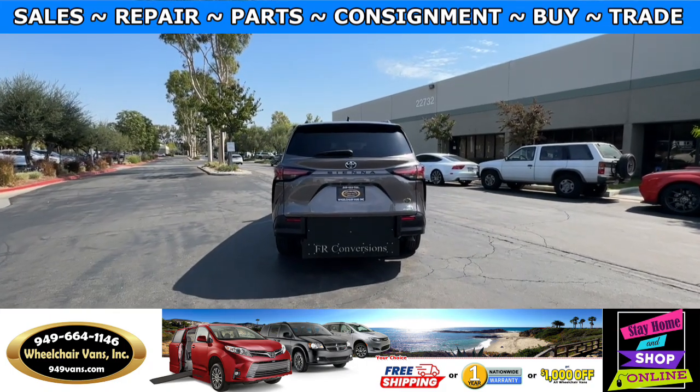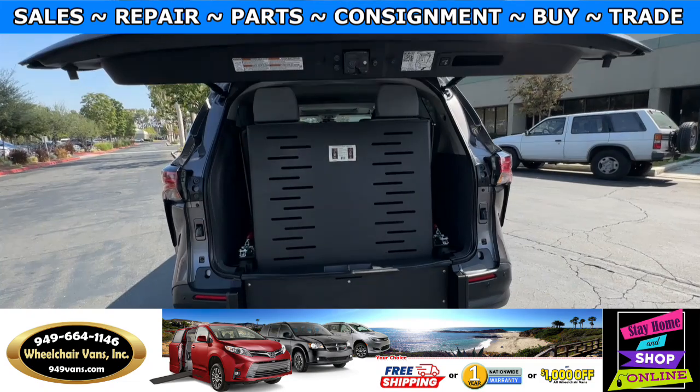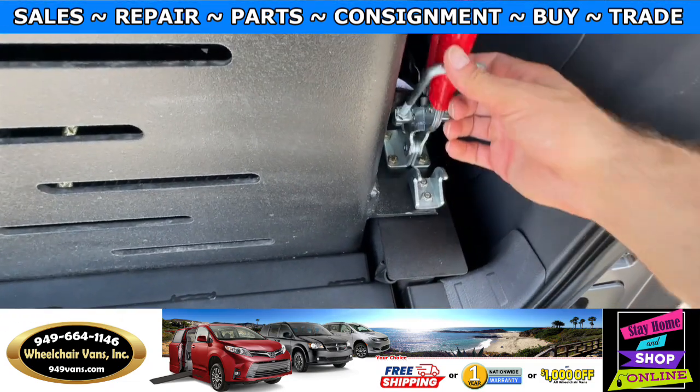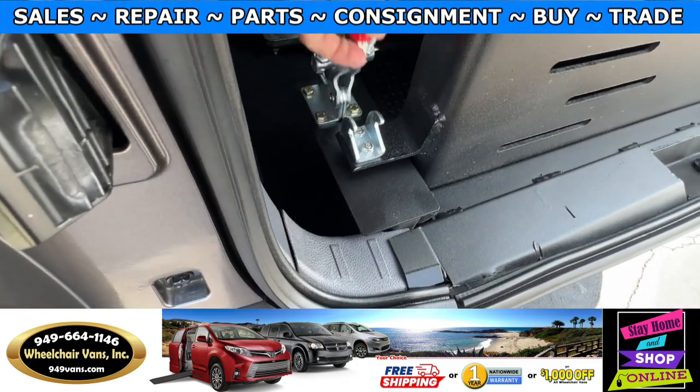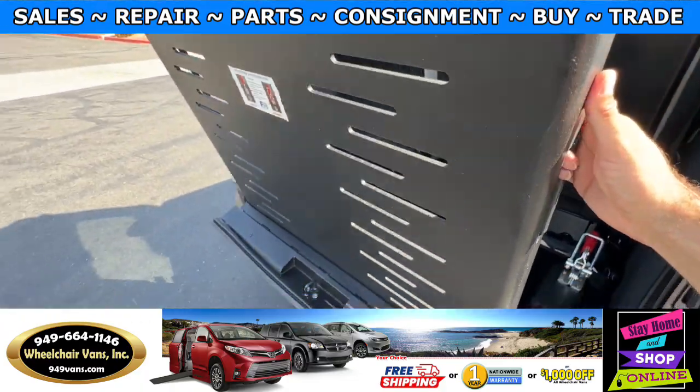Let's go ahead and bring down the ramp. This one is going to have the automatic liftgate and will also have a backup camera. Over here you will have two release levers, and then you can use the handles on the side to bring the ramp down.